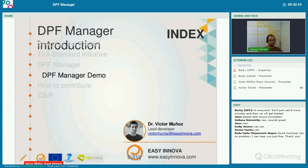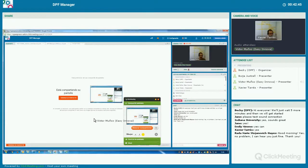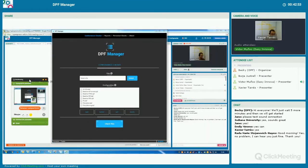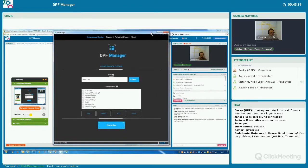Now it's time to see the DPF Manager in action. Victor is going to take control. Hello, I am Victor from Isinova. While I am talking, Xavi will be on the chat — so if you have any question or doubt, you can ask, or you can interrupt me if you want.